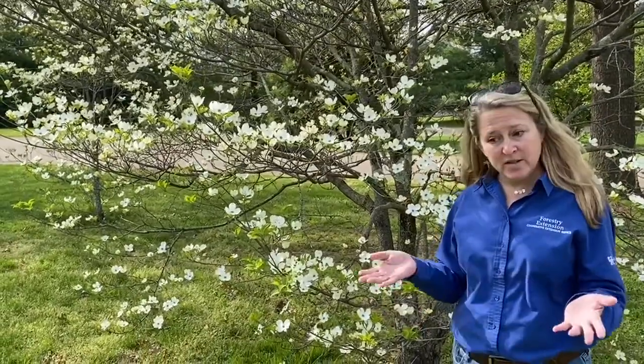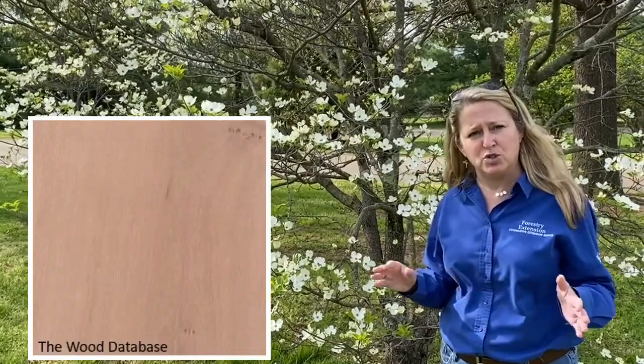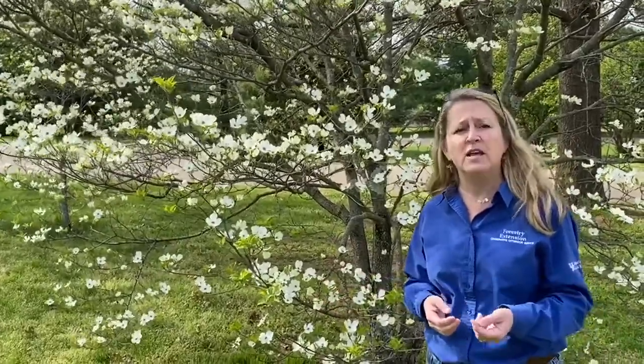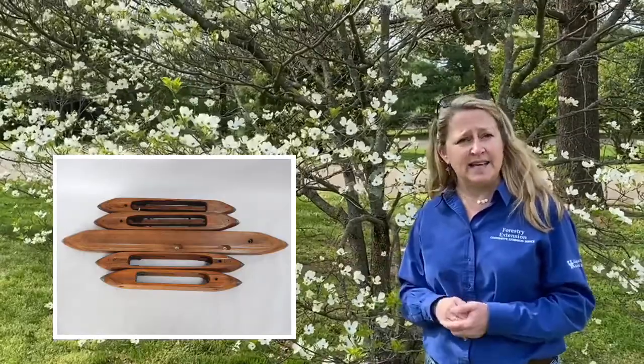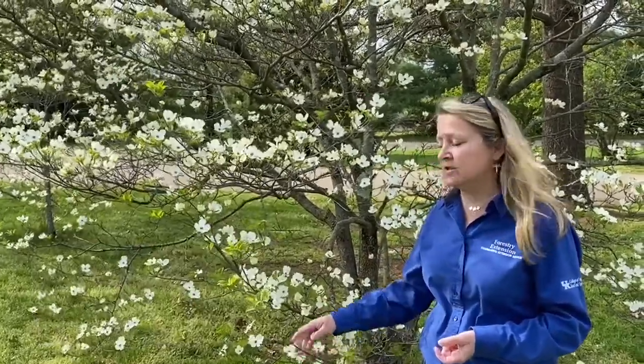Another thing about the flowering dogwood is the wood. It's a very hard, durable wood and it's smooth. It's able to take a lot of abrasion and a lot of abuse, and it's been used in our textile industry for years. It's used to make spools, shuttlecocks, and dowels in the textile industry, so it's got very fine wood.